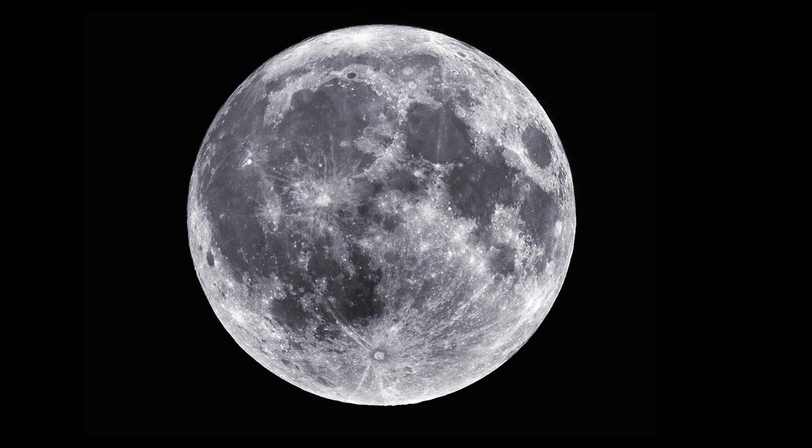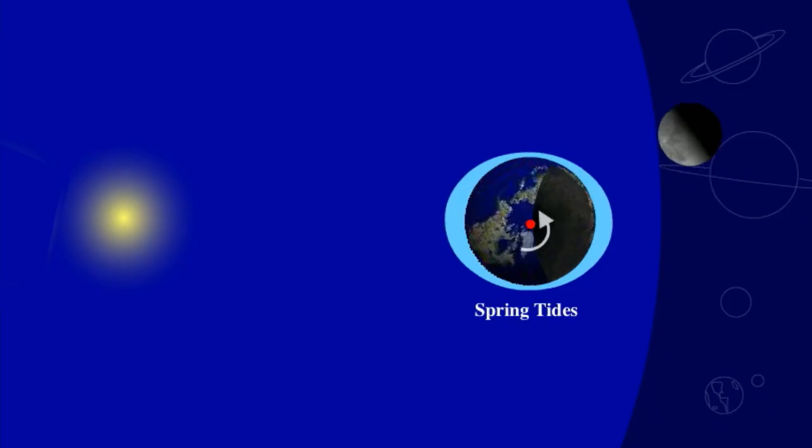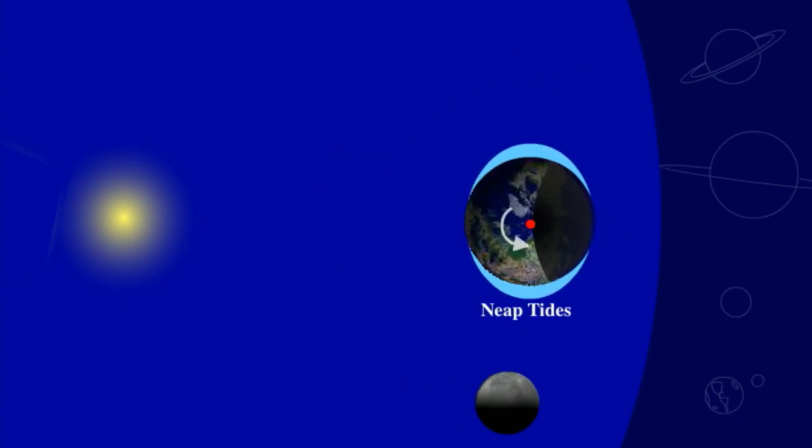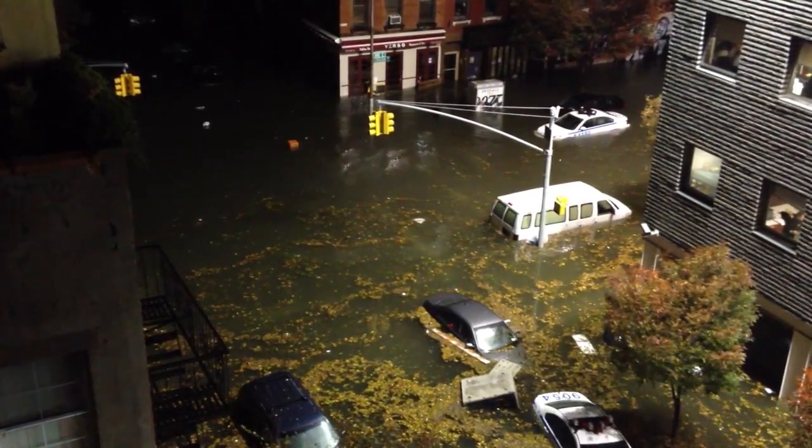What made Sandy such a monster? A lot of factors contributed to this so-called Franken-storm, including a full moon. During a full moon, the moon and sun line up on opposite sides of the Earth, in a line called syzygy. Syzygy, which also occurs during a new moon, means that the tidal force from the moon combines with the force from the sun to give us slightly higher tides, and the unusually high tides made flooding more severe.